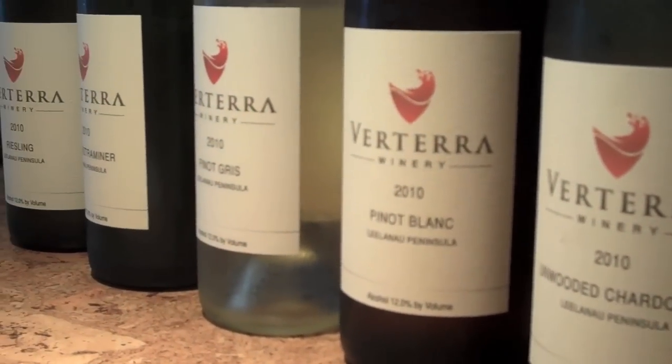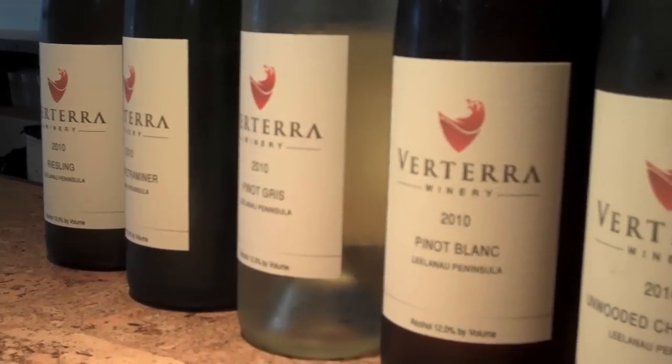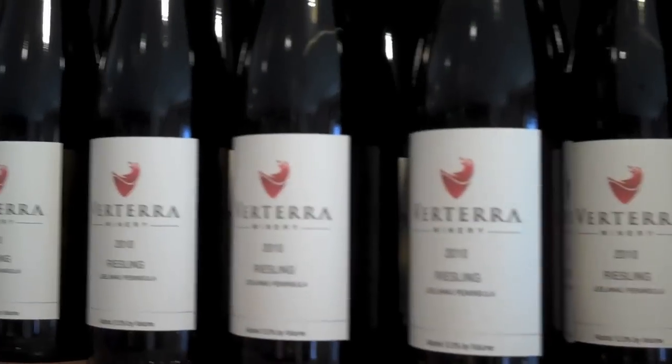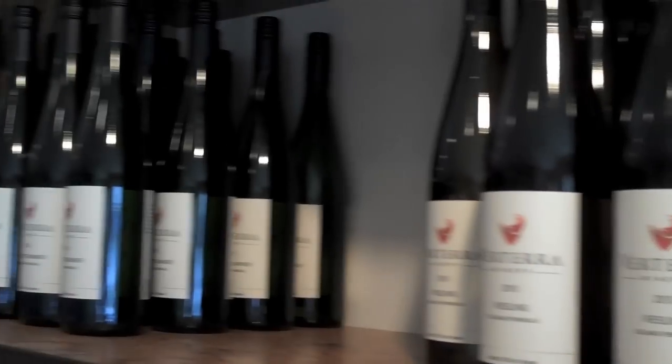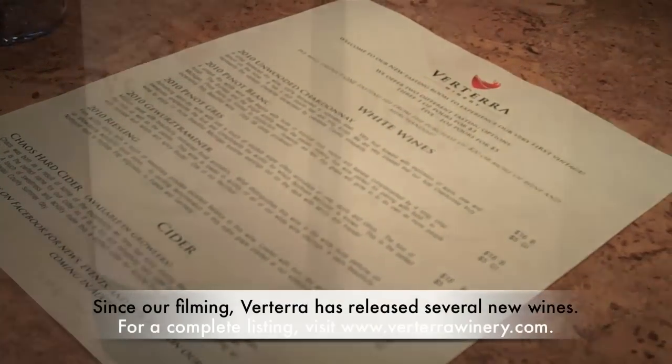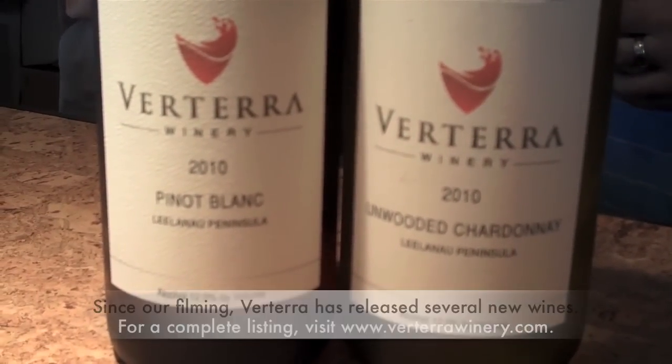In terms of winemaking, long-time family friends were Sean Walters. We knew that Sean was working with Doug Matthias and French Road Sellers, and it just seemed like the perfect fit. This is actually our first vintage — we made about 1,800 cases of wine this year, spread across some whites, a few reds, and some cherry wines. Right now we have five wines plus a hard cider in the tasting room.